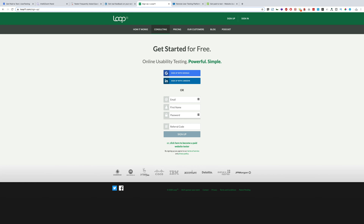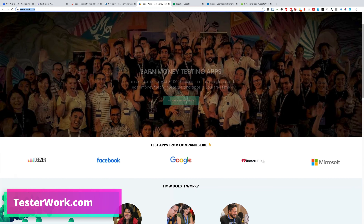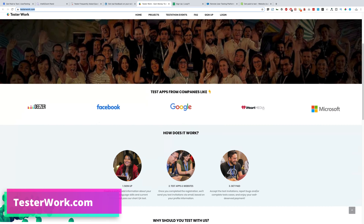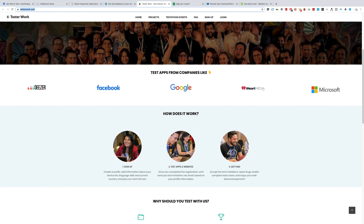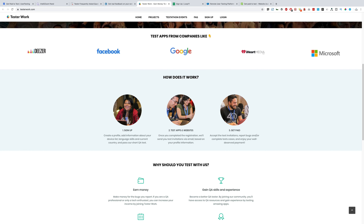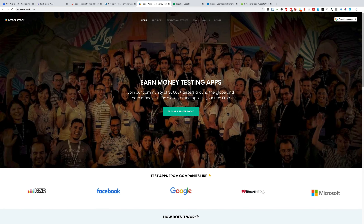Next in the list we have testerwork.com. Again, you'll be doing tests for major companies like Facebook, Google, Microsoft, and iHeartMedia. These are obviously some of the biggest companies in the world. Click 'Become a tester today,' fill in your details, sign up, and start earning.